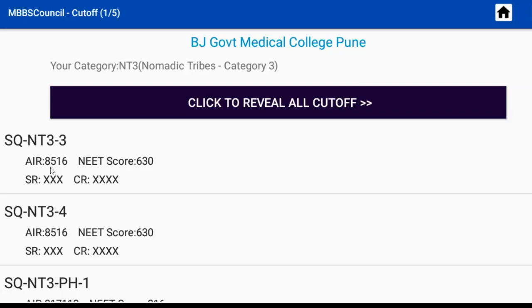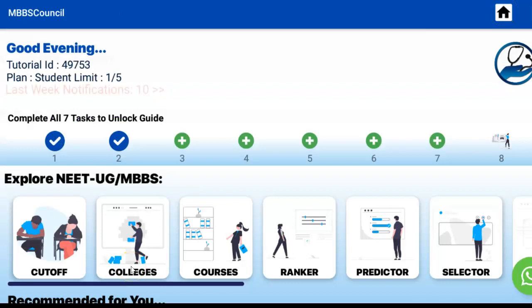After checking the cut-off, you may want to know the fees and important details for BJ Government Medical College, Pune. Let's see how to check. Click the Home Screen button in the top right corner of the app — it will take you to the home page of the MBBS Council app.